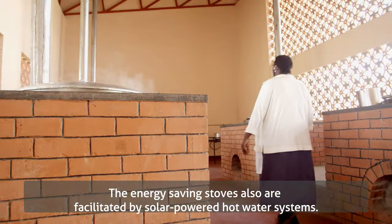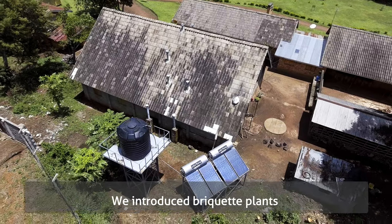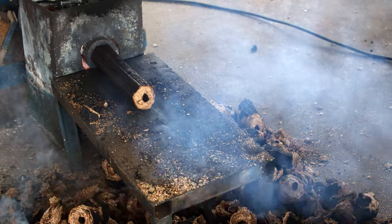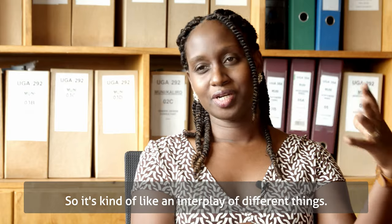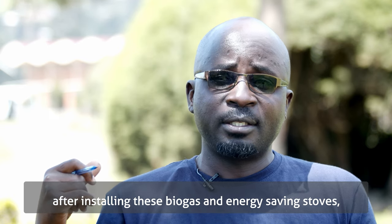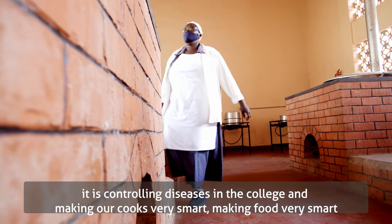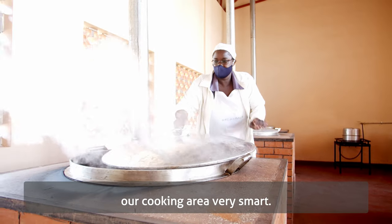We introduced energy-saving stoves, facilitated by solar-powered hot water systems. We introduced briquette plants to make briquettes used in the kitchens, also supported by biogas systems — it's an interplay of different things. Among the biggest benefits after installing the biogas and energy-saving stoves is controlling diseases in the college and making our cooks, our food, and our kitchen cooking area much cleaner.